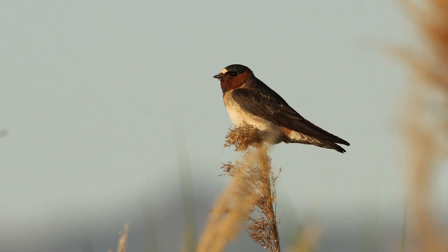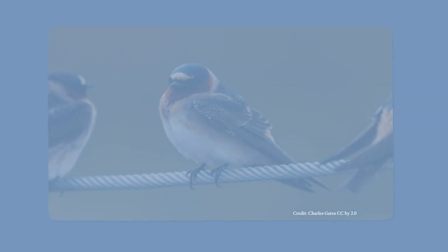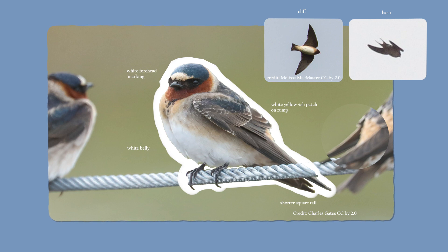While the cliff swallow might look similar to the barn swallow, there are ways you can tell them apart. The cliff swallow has a distinctive white marking on its forehead, a white belly, and a white patch on the rump, and a shorter square tail. You can see the differences in their outlines here.